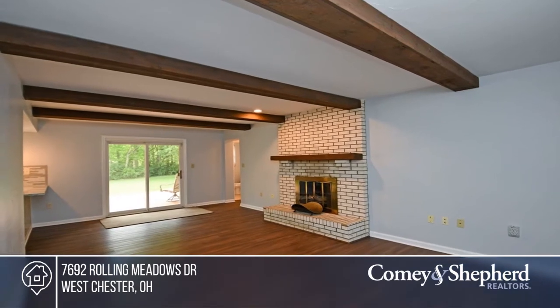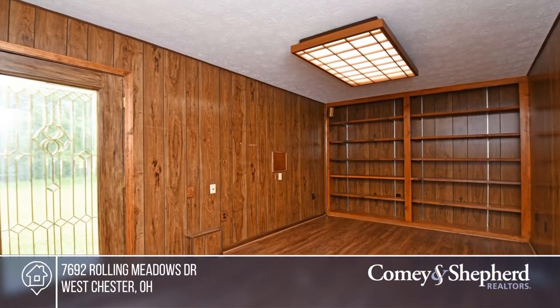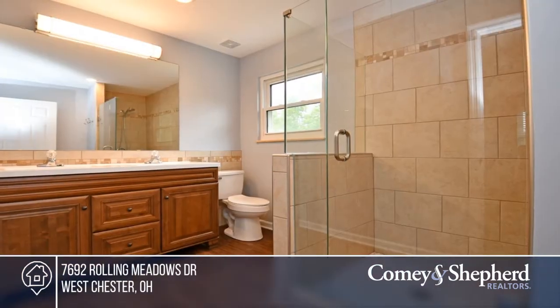Enjoy the front porch and covered deck overlooking your private yard. The first floor study features a bookshelf, providing ample storage.